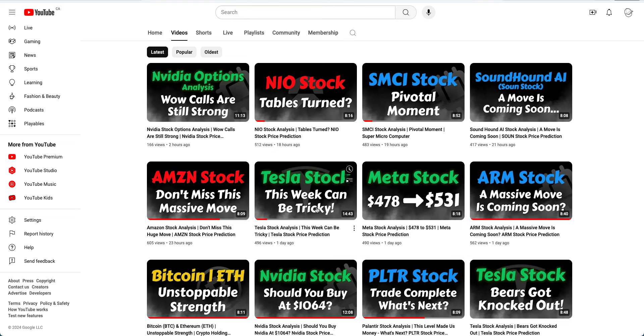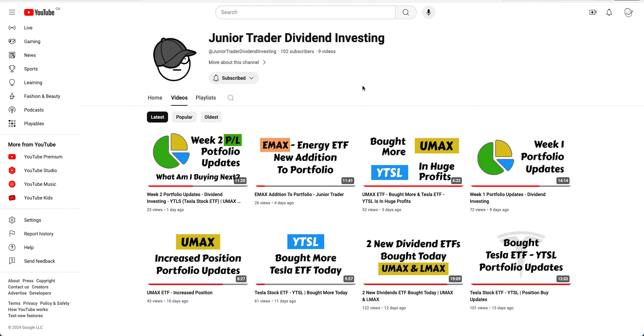I also want to ask you to check out my Tesla stock video from yesterday on my channel — it'll give you more detail on the technicals. Here I'll be spending more time on the options data. If you're interested in following along my journey building a dividend-based portfolio, feel free to subscribe to my Junior Credit Dividend Investing channel — the link is in the description.